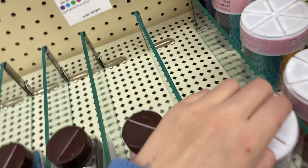Okay, we're in the big aisle now. I love this aisle. Look at how cool this is.